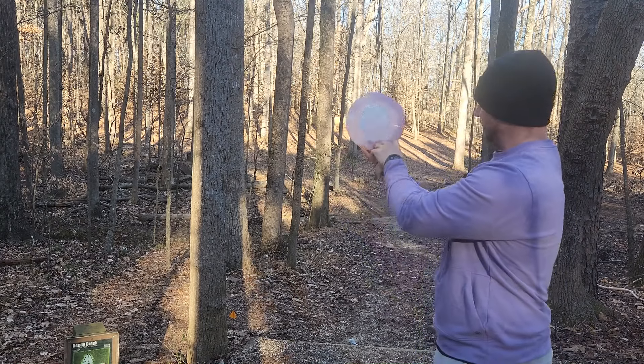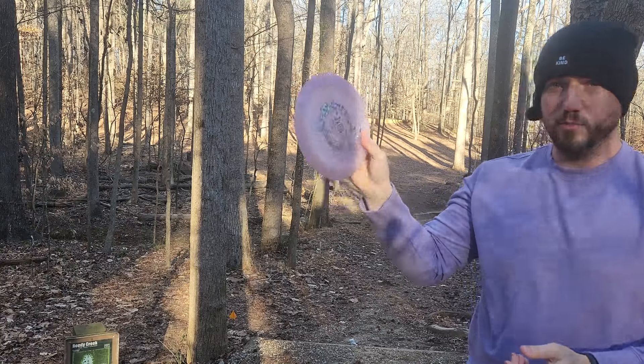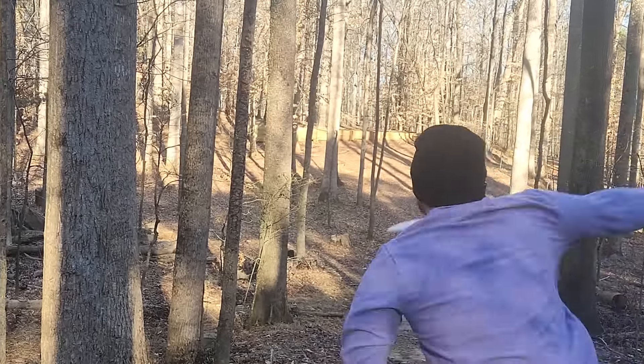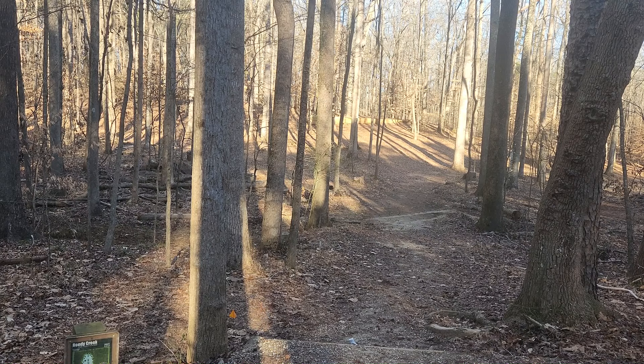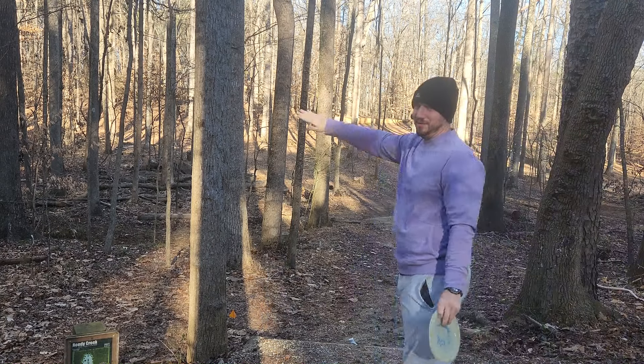This UV Nuke is sick — it's already wanting to turn purple here. We'll go with this one just because it's my boy Ezra's disc and he's been a big supporter of the channel for a long time. Oh, smashed it right into the wall. I can already tell that thing is going to be way too overstable for me. It really wanted to get nose down quick.